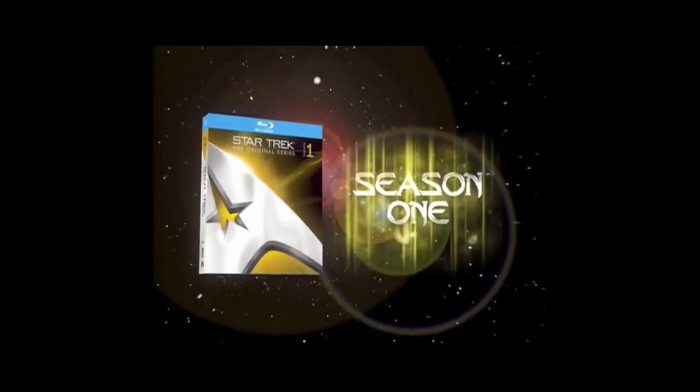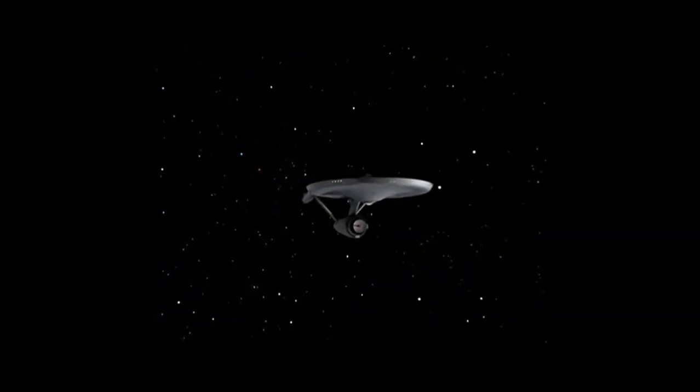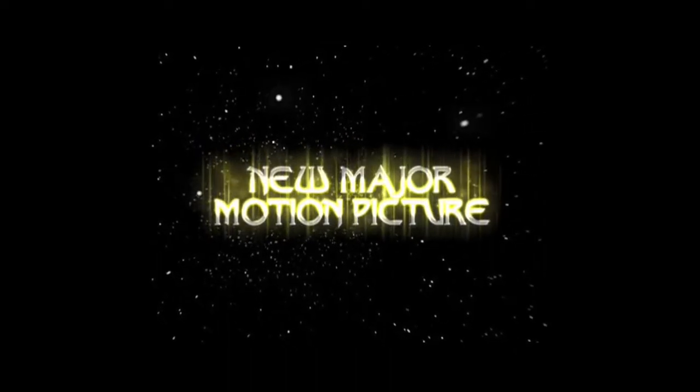Star Trek: The Original Series Season One, available for the first time ever on Blu-ray. Own the award-winning original series that started it all — five television franchises, ten theatrical features, and a new major motion picture. This could be a historic occasion.